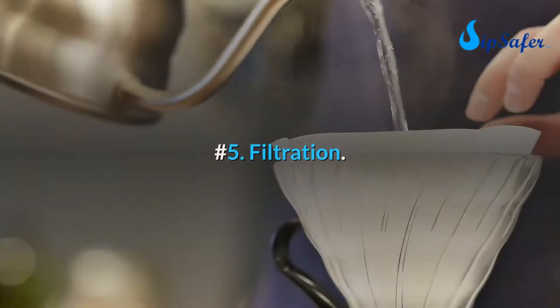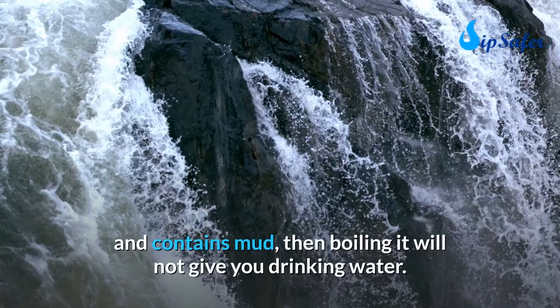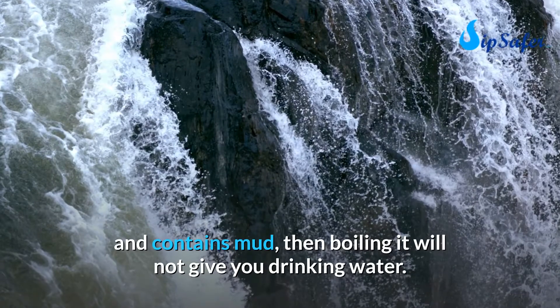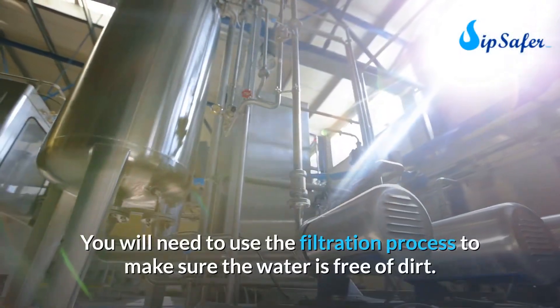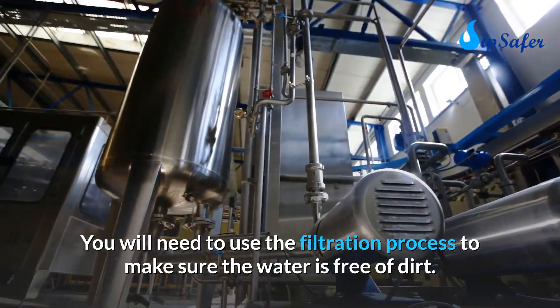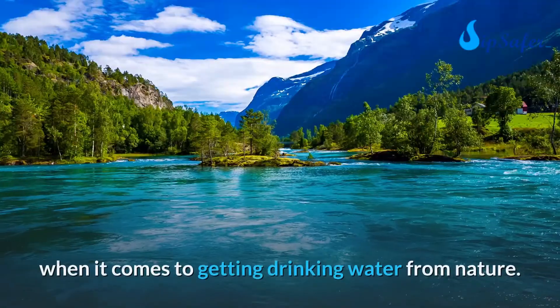Number five: filtration. If the only water you find in nature is very dirty and contains mud, boiling it alone will not give you drinking water. You will need to use the filtration process to ensure the water is free of dirt. That is why filtration is also very important when getting drinking water from nature.